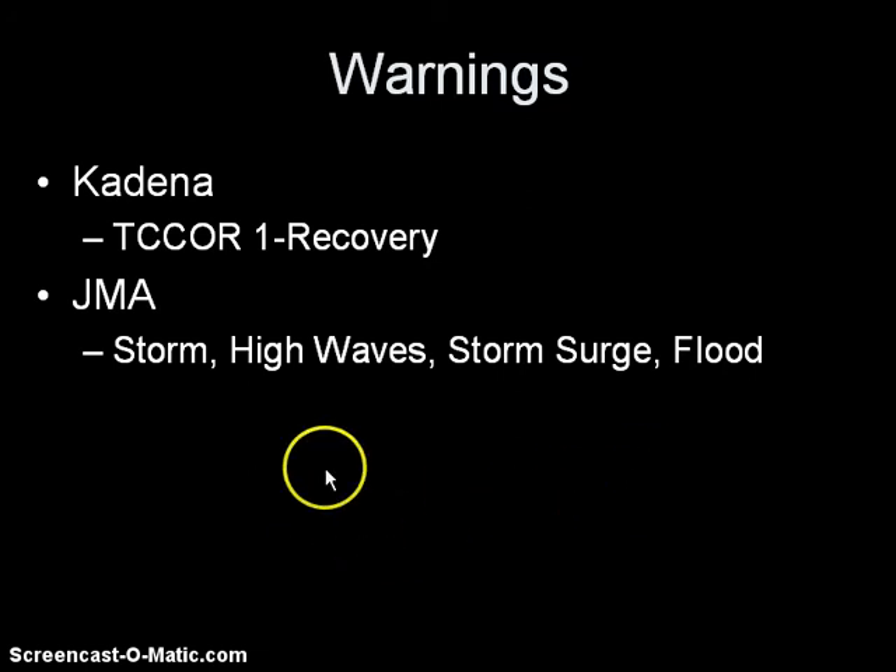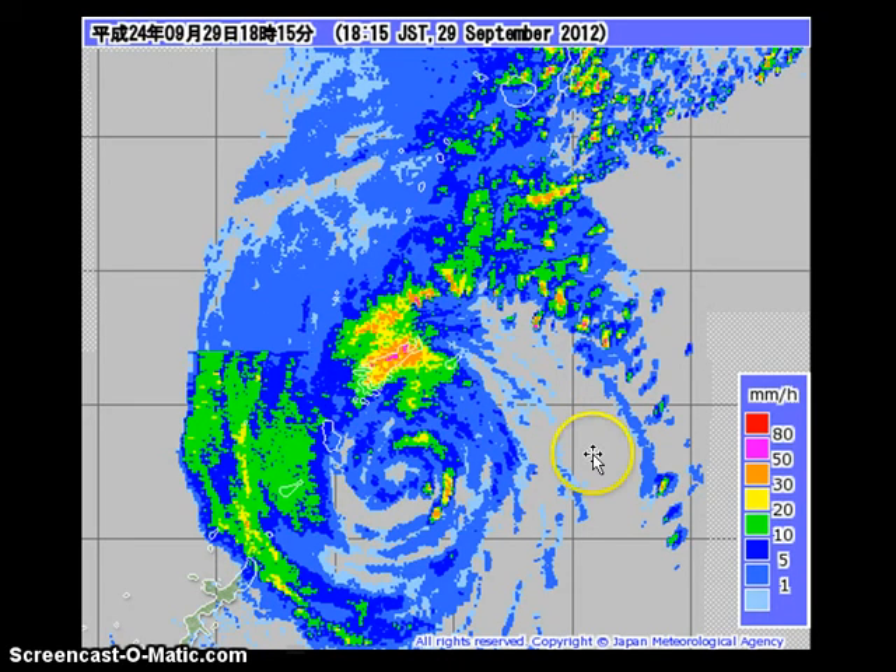Still expecting high waves warnings and also the threat of heavy rain. This is our latest radar image from JMA showing bands of very heavy rain. You can see those purple dots representing nearly 50 millimeters per hour of rainfall rates. You can also see the center of Jalawana just south of Amami.